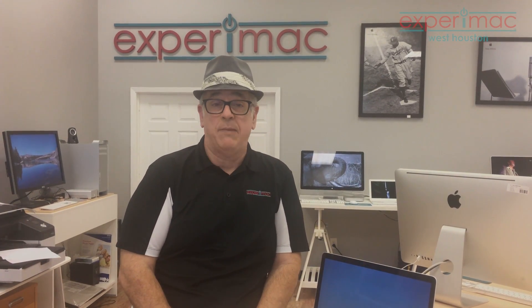Hey David, can you help me find the right Mac for me? That's a great question. Yes we can. Not many people know this, but here at Xperia Mac we actually have a better selection of computers than you get at the Apple Store.